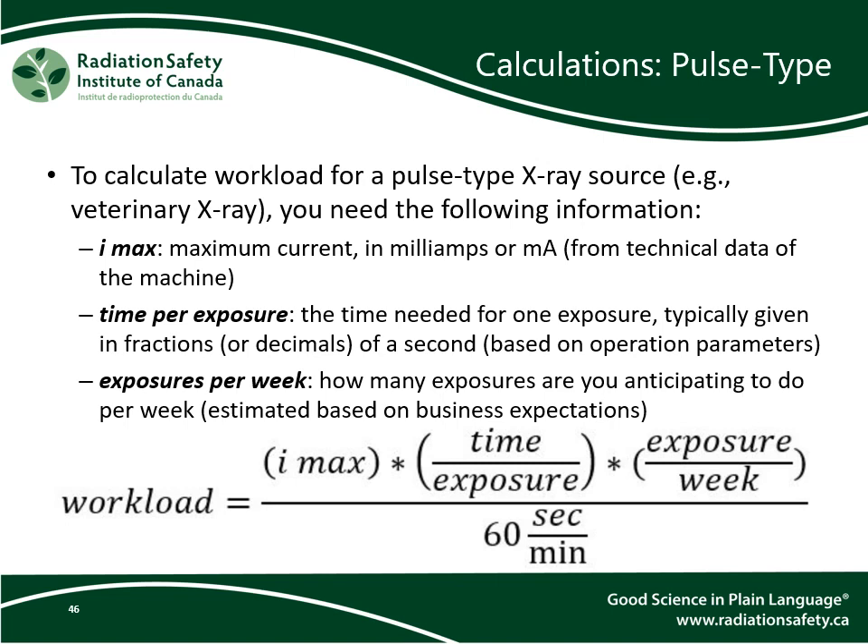The time per exposure value depends on the application of the x-ray — for example, 150 milliseconds is equal to 0.15 seconds. You also need the exposures per week, which is based on your expectations for your business: if you expect to take 20 exposures in a typical week, you will put 20 here. With all this information in hand, input the values into the equation, multiply all three terms in the numerator, then divide by 60. The result will be the anticipated maximum workload in milliamp minutes per week.